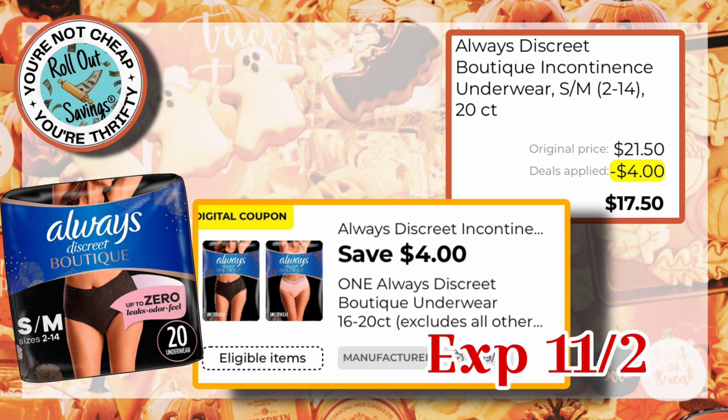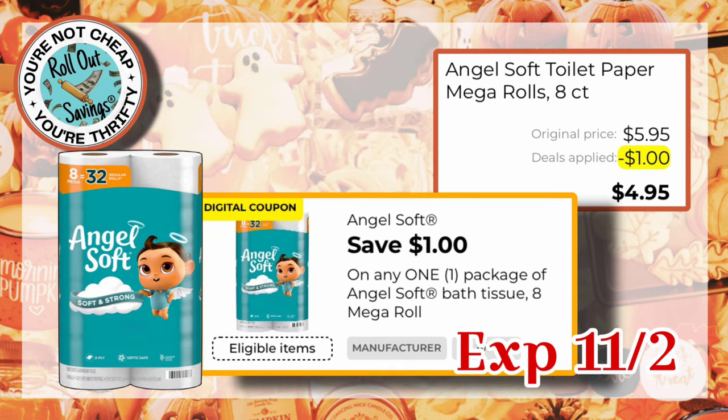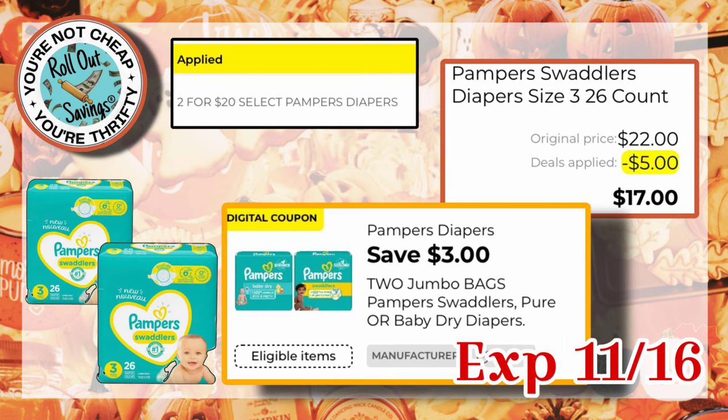We also have $4.00 off one Always Discreet Boutique, which works on the $21.50 size. We have the Composure, $5.00 off any one, and that would be $9.95. Angel Soft has a dollar off one — if you got the $5.95 size package, you would pay $4.95. Bounty Essentials has $0.50 off one, working on the $3.50 size, making them $3.00. Sparkle has $1.00 off one, and if you got the $5.95 size, you would pay $4.95 for Sparkle Paper Towels. For this deal, we have Pampers diapers — they are on sale two for $20, and with a $3 off two coupon, you would pay $17.00.